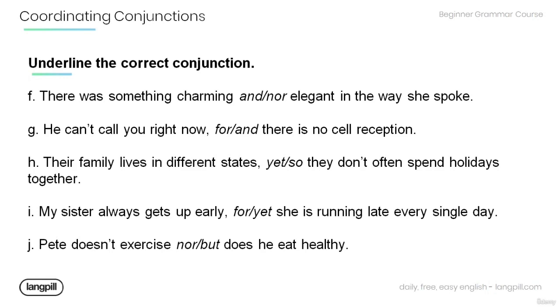G. He can't call you right now, [for / and] there is no cell reception. H. Their family lives in different states, [yet / so] they don't often spend holidays together.